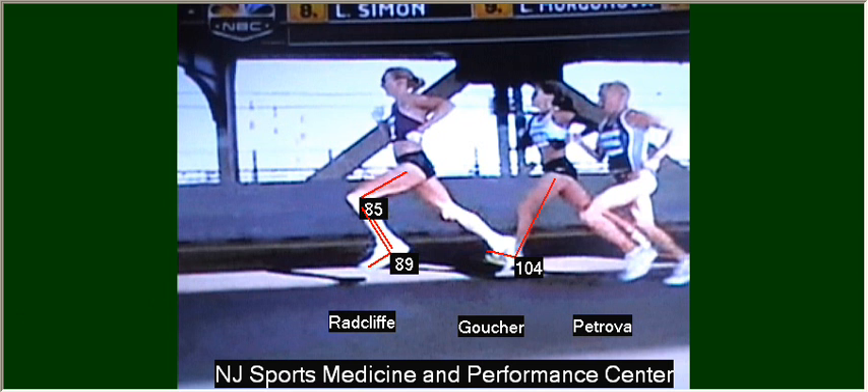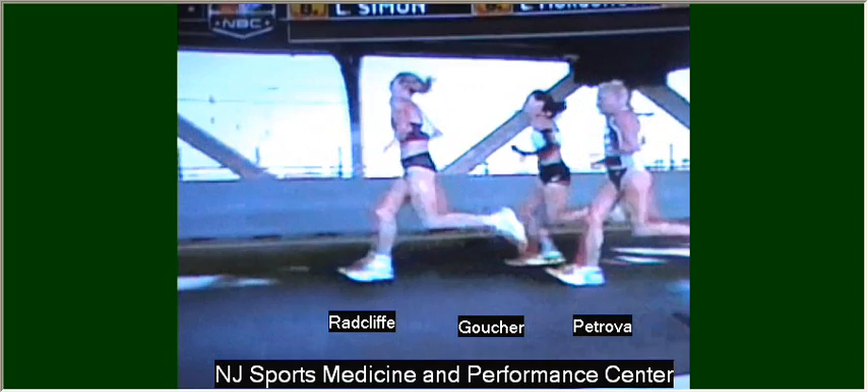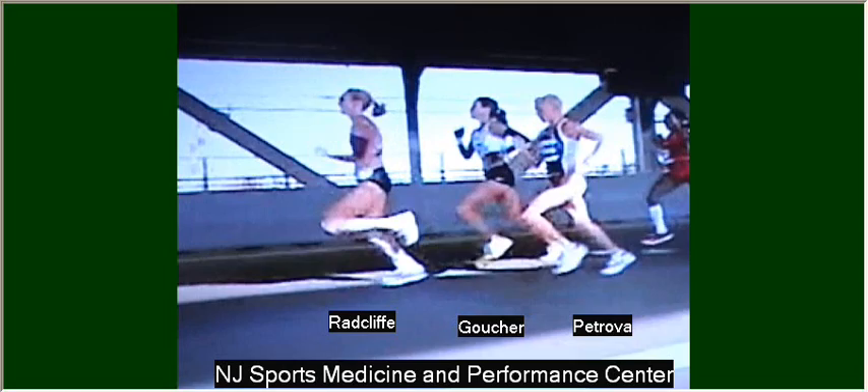I'll just play a few more frames in slow motion so you can enjoy the fine running of these three ladies. Despite their technique differences, they are all world-class athletes. However, we strive to get our athletes here at New Jersey Sports Medicine running more in the mode of Paula Radcliffe.